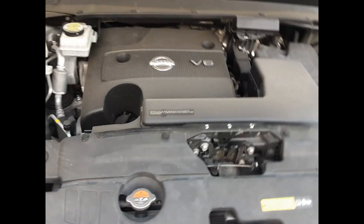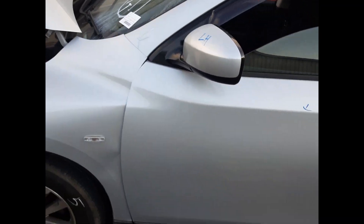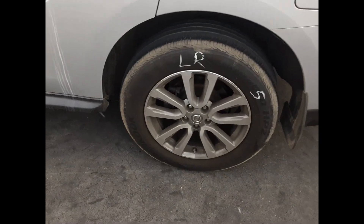VQ35 3.5 liter V6 petrol engine. We have the right hand headlight, right hand fog light, left hand fog light, the front 18 inch factory alloy mag with a good tire, left power door mirror. The left rear door has one small dent, left rear 18 inch factory alloy mag with a good tire.